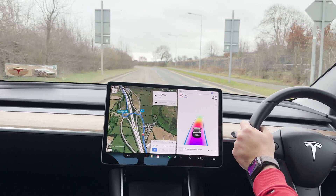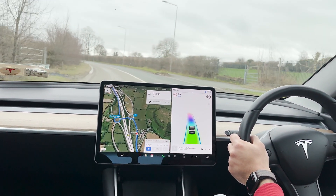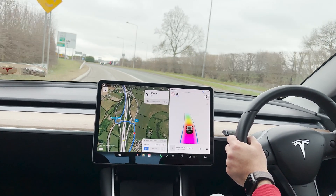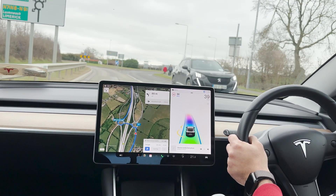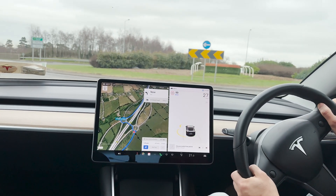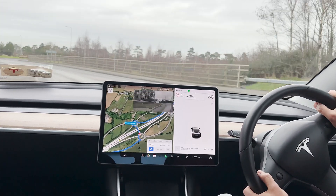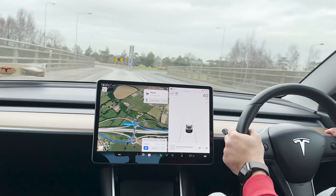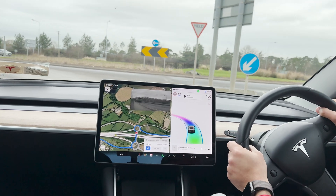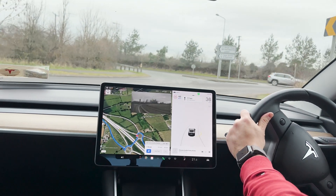I'm approaching the motorway and will be going through two roundabouts as you can see on the navigation. The autopilot is already enabled, as you can see from the rainbow lines under the car. First of all, it doesn't navigate through roundabouts — you have to take over. Here is another demonstration: I enabled it again once into the roundabout and it shows a red warning asking me to take over.